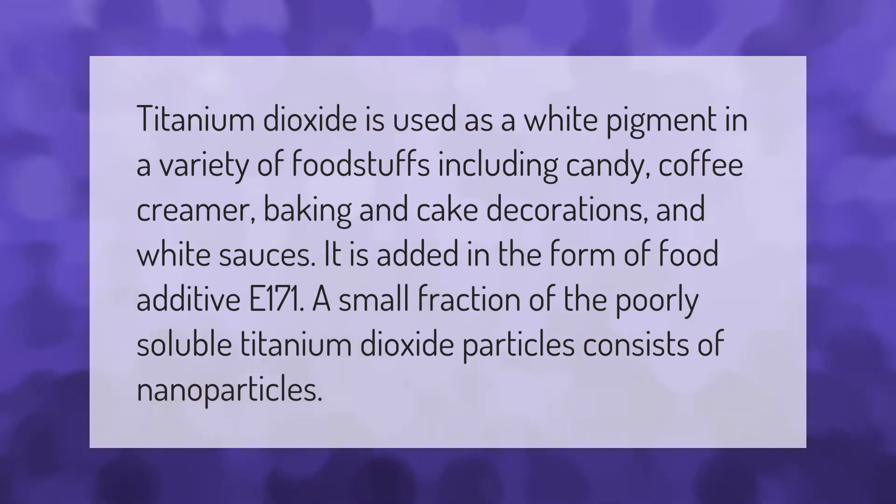Titanium dioxide is used as a white pigment in a variety of foodstuffs including candy, coffee creamer, baking and cake decorations, and white sauces. It is added in the form of food additive E171. A small fraction of the poorly soluble titanium dioxide particles consists of nanoparticles.